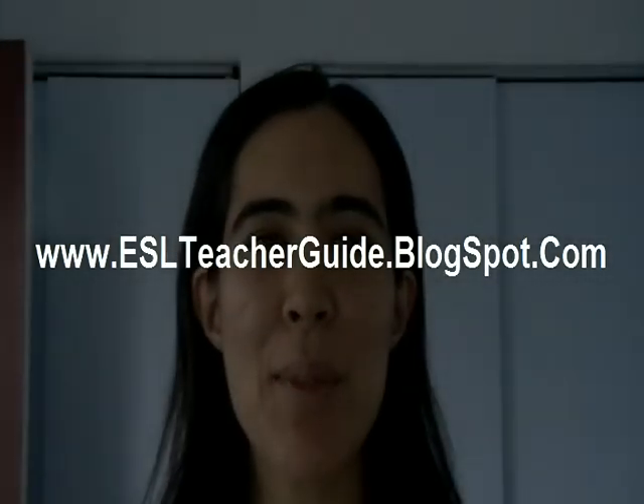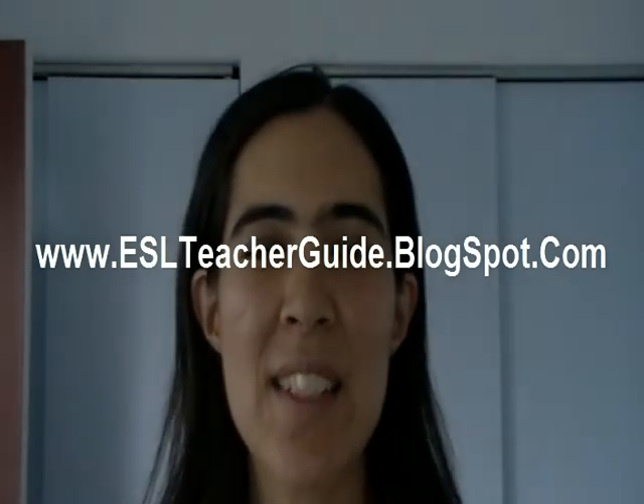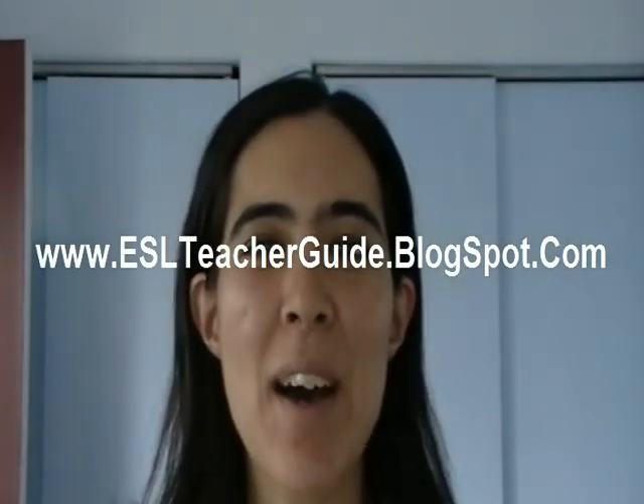Thank you, and please visit ESL Teacher at www.eslteacherguide.blogspot.com.